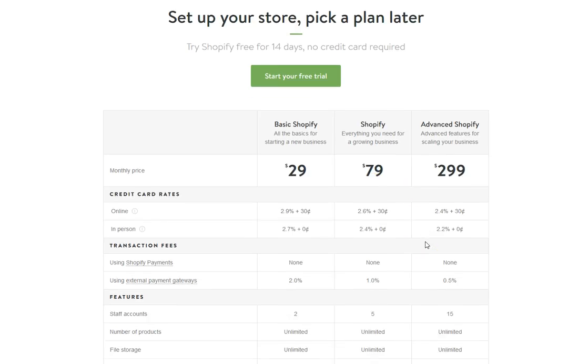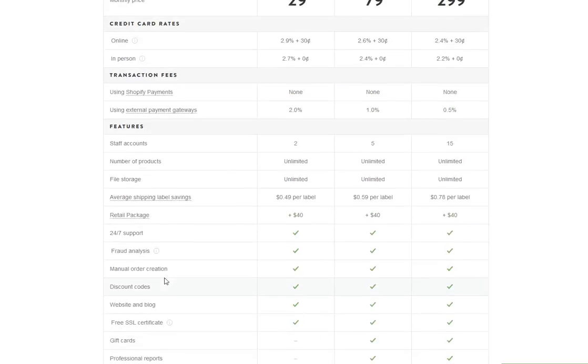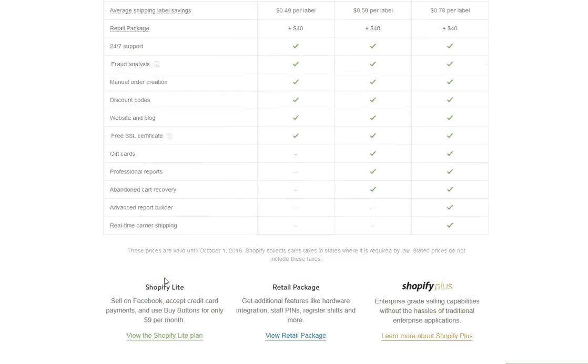The other thing here that you might not know about is the Shopify Lite plan. They also have a retail plan and a Shopify Plus. Shopify Lite is $9 per month, but over a year that's going to be $108. So you come out cheaper per month, but you get limited access to things that you can do.